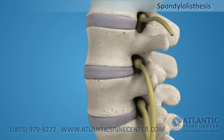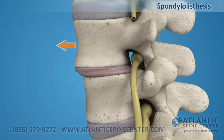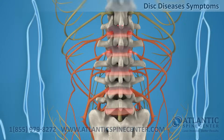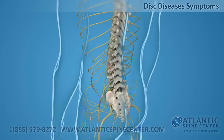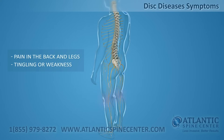Spondylolisthesis is a common lumbar spine problem where the disc is unstable and allows the upper vertebral body to slide forward. Lumbar disc disease can cause severe pain in the back and legs, and sporadic tingling or weakness through the knees.